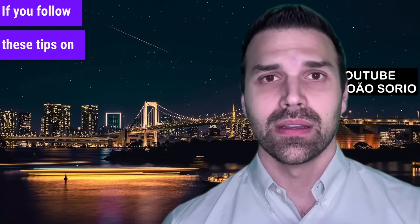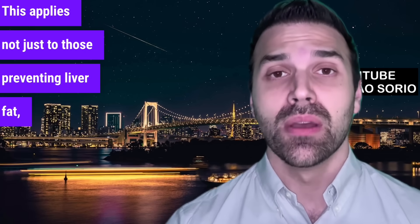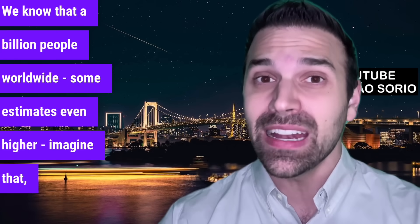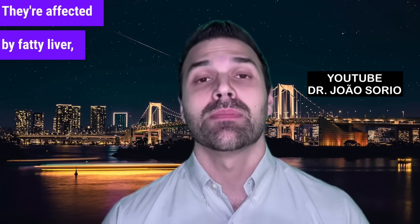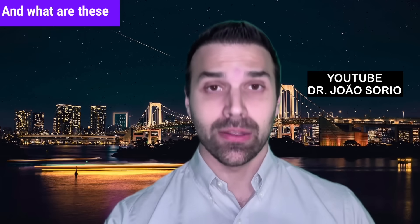If you follow these tips on what to avoid, you'll be doing wonders for your liver health. This applies not just to those preventing liver fat, but also to those who already have it. We know that a billion people worldwide — some estimates even higher — are affected by fatty liver, so you need to be very careful. This video is relevant for everyone.